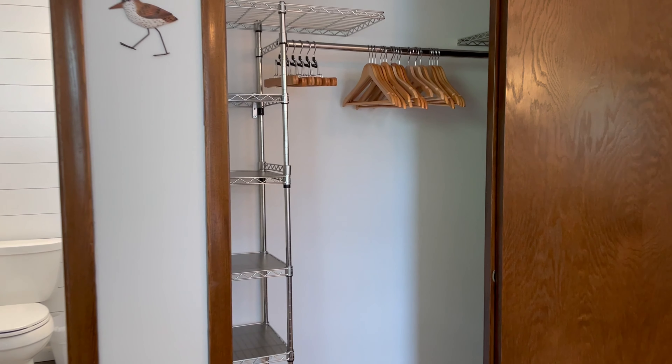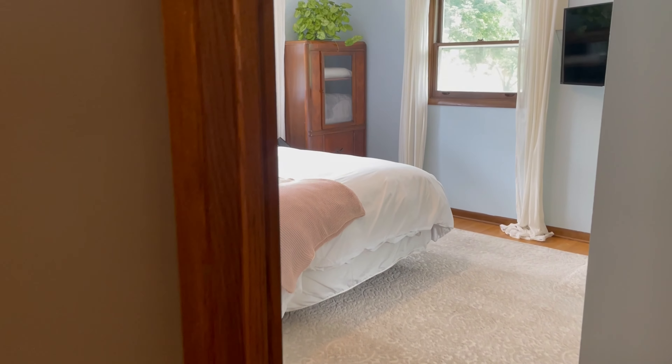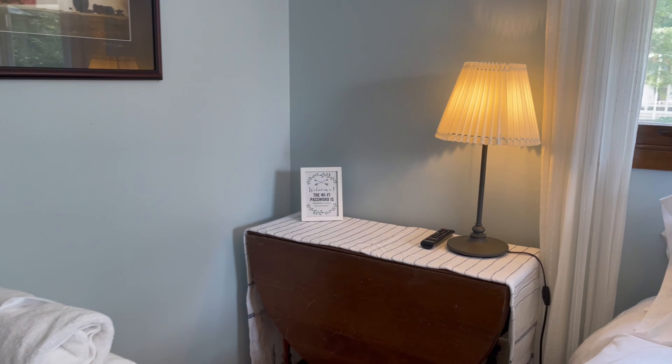Here's the bathroom I remodeled about a year and a half ago. We're required to put a mat in the tub. Here's the third bedroom. We also have Wi-Fi passwords framed and spread throughout the house.